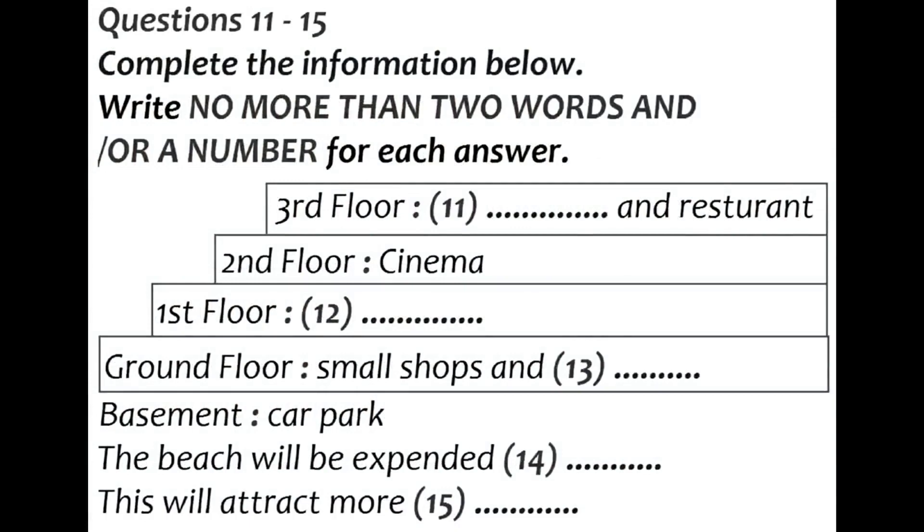Part two. You will hear a member of the local council describing plans to redevelop part of the seafront of a coastal town. First, you have some time to look at questions 11 to 15. Listen carefully to the first part of the talk and answer questions.